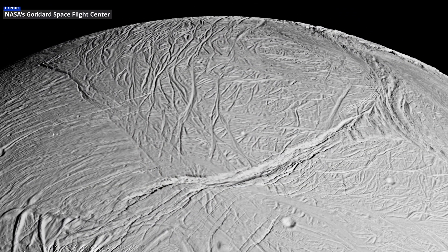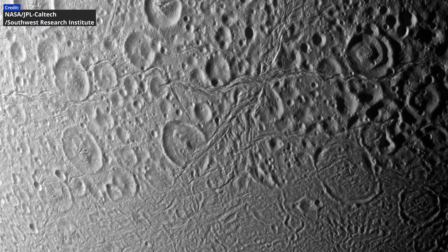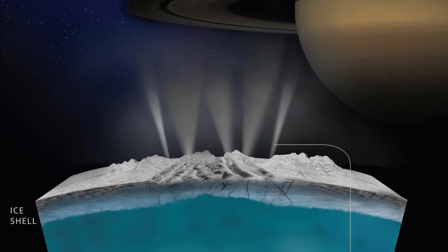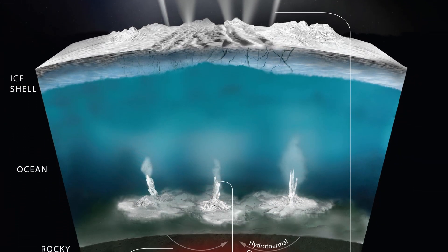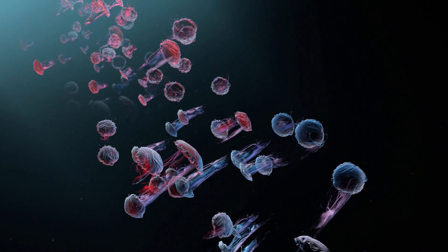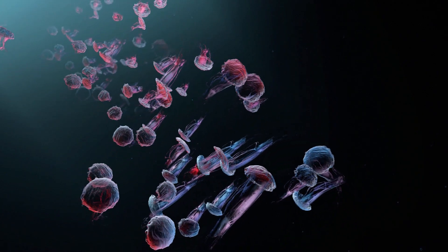Long, linear tectonic fractures contain geysers that release water vapor and other gases — strong evidence that a large body of liquid water exists below the crust. If life has indeed gained a foothold on such worlds, what might it look like and how would it obtain its energy?